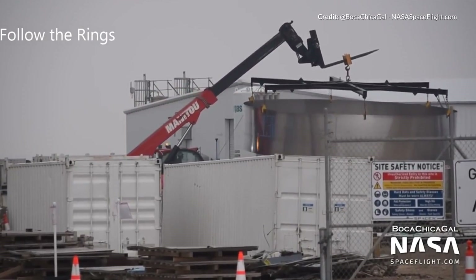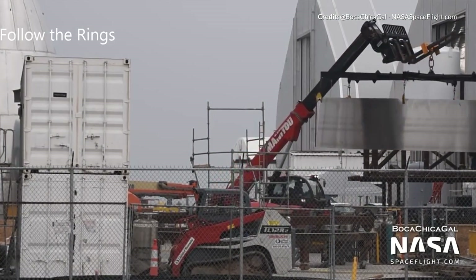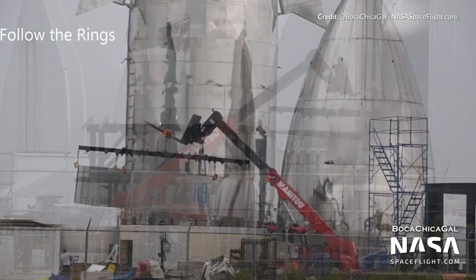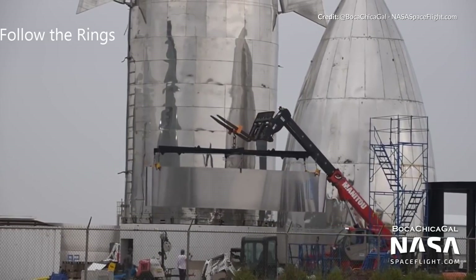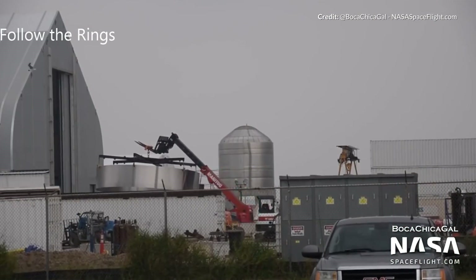Another super interesting week with Starship development. Since the last video it did take a little longer than I expected to get the SN4 Starship moved down to the launch site for pressure testing. While we were waiting there was a massive number of rings shuffling around the site and disappearing into a number of the tent structures. Many of us are thinking that these are already segments not only for the SN5 but likely the SN6 as well.